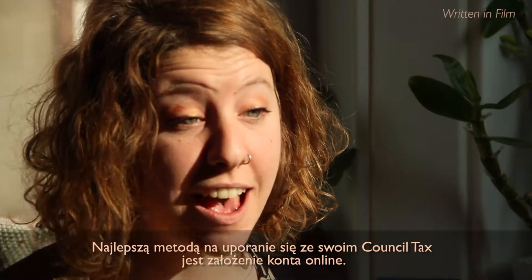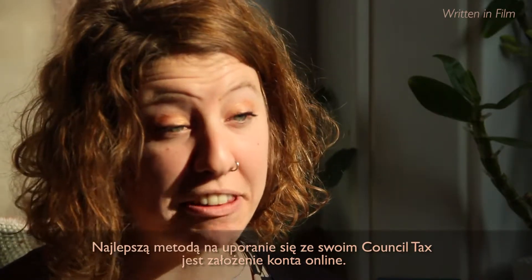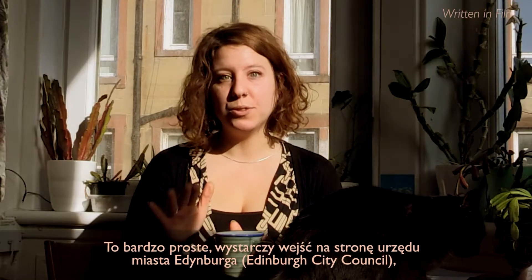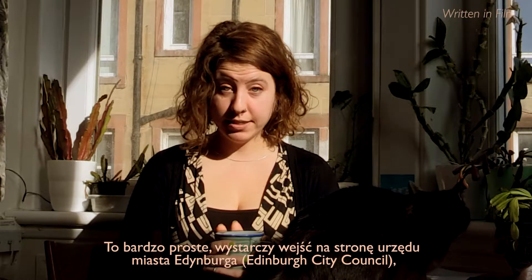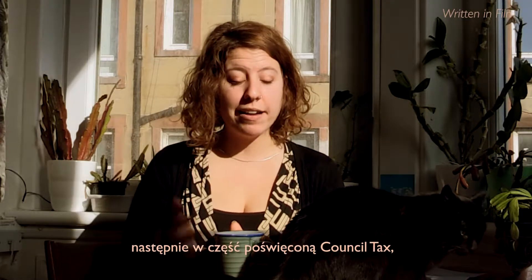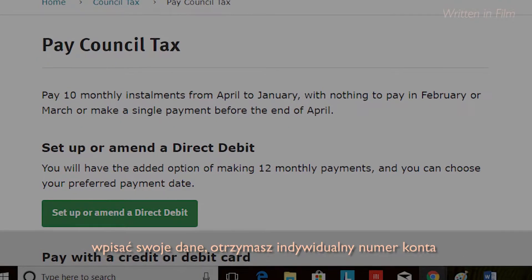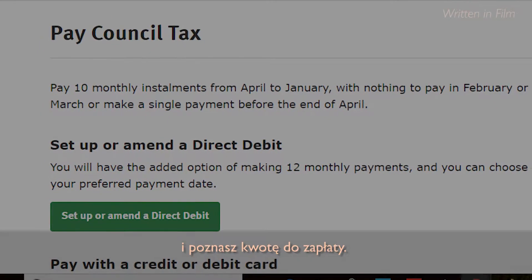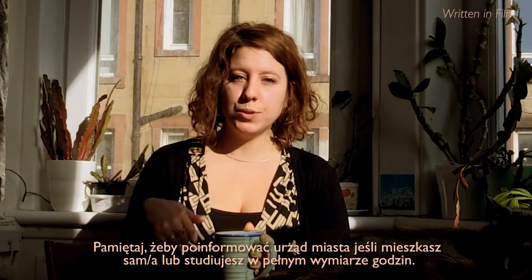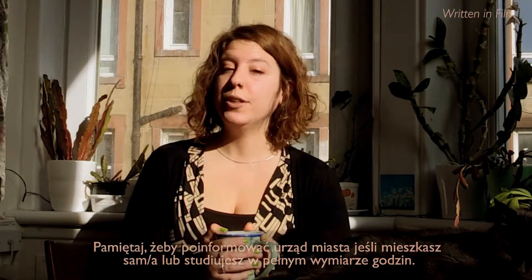The best way to deal with your council tax is to set up an online account. It's really easy to do. You just need to go to the Edinburgh Council's website, the part where it says Council Tax, put your details in. Then you'll get your account number and it'll tell you the amount that you're supposed to pay. Remember to let them know if you're a full-time student or you live alone.